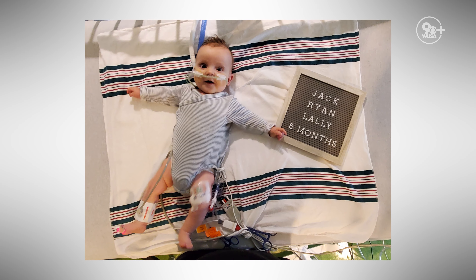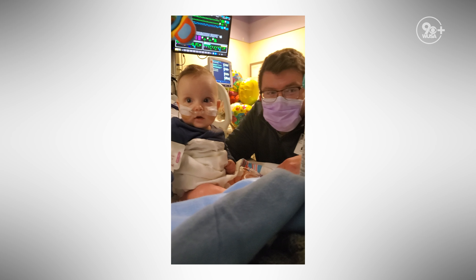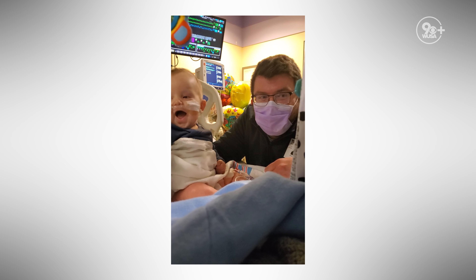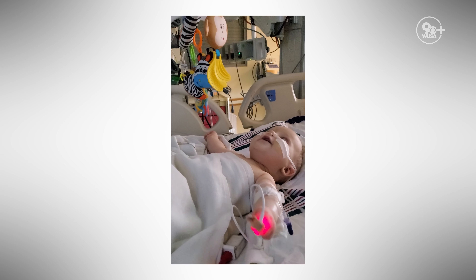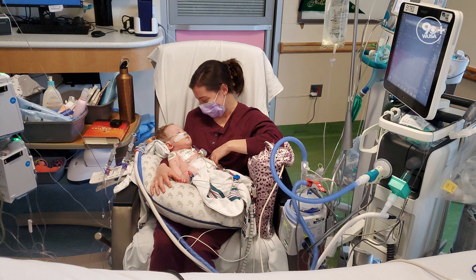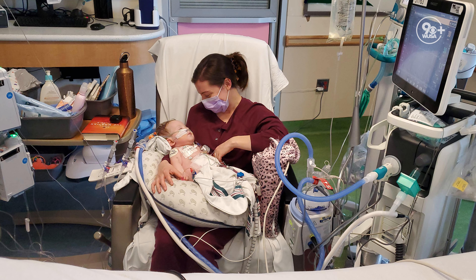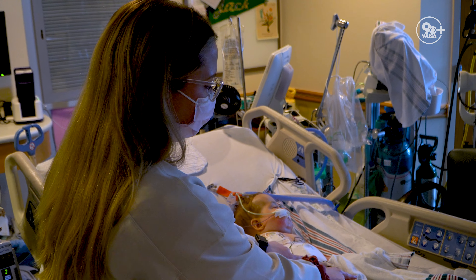Six months in the hospital — especially the first six months of your life — it's a big deal. He'll be babbling his first words and reading his first books and everything with his parents at the bedside and with the nurses who are day in and day out working hard to take care of him.